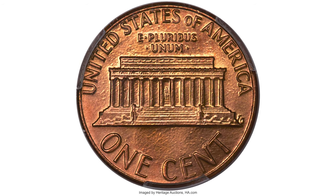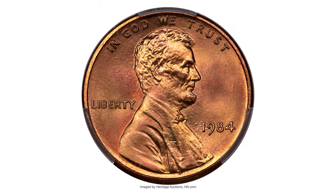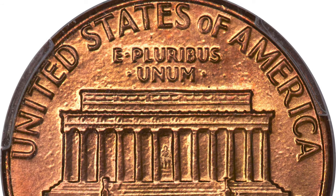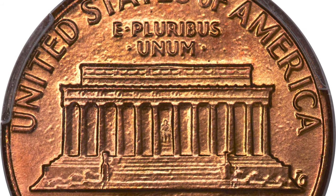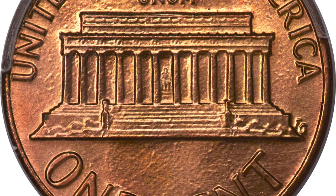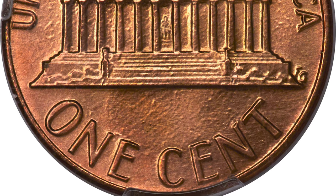Hey everyone. This is a 1984 Lincoln cent, double die diverse, graded Mint State 68 Red by PCGS and approved by CAC. One of the finest known examples. There is a virtually perfect cherry red and lilac example that shows minor pimpling in the fields but absolutely no post-striking flaws on either side.